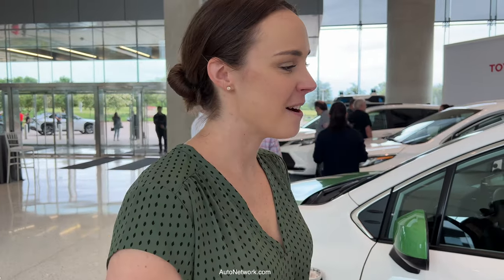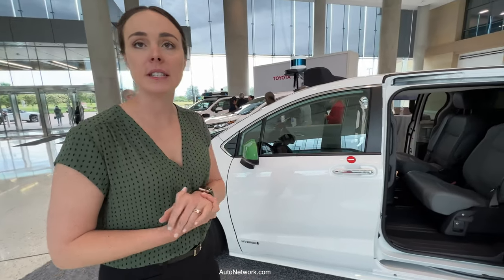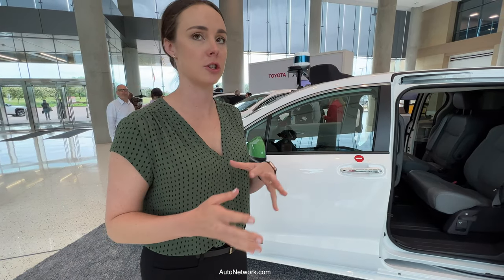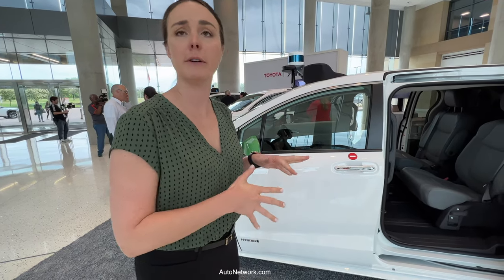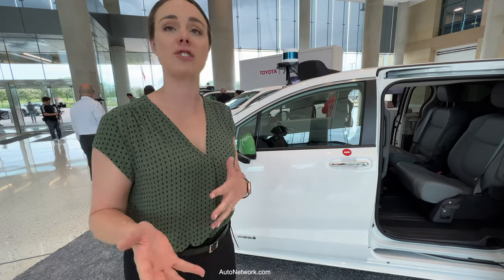So this is our Toyota Sienna Autonomous. As a company, May Mobility has been around since 2017. We have publicly launched autonomous vehicle services in nine deployments in both the United States and Japan. We've given over 315,000 autonomy-enabled passenger rides, and the Toyota Sienna Autonomous is our next generation platform.